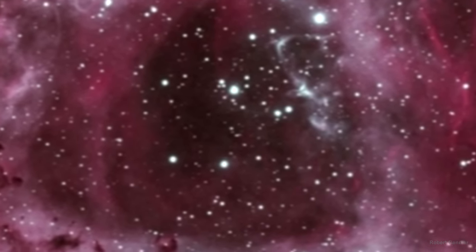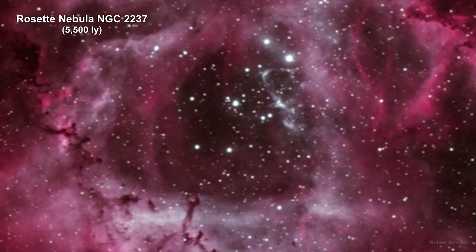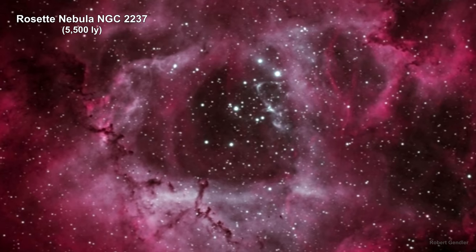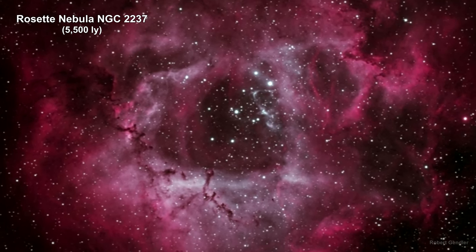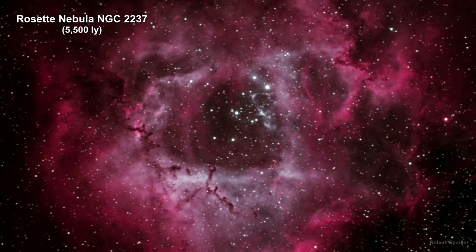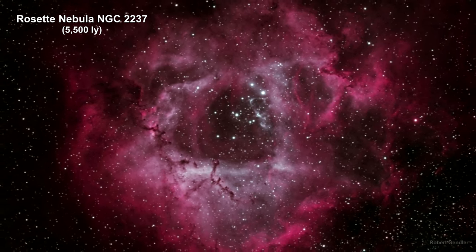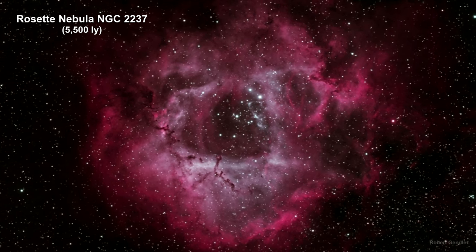Emission nebulae are shining their own light. In order to do that, the gas and dust need to be excited to the point of luminescing. This is accomplished in two primary ways: one, by exploding stars at the end of their lives, like the two we just saw; and two, by new stars exciting the clouds they are born in. The Rosetta Nebula is a good example of this.